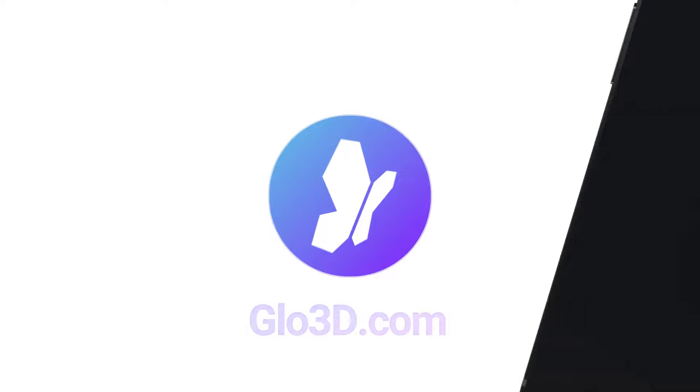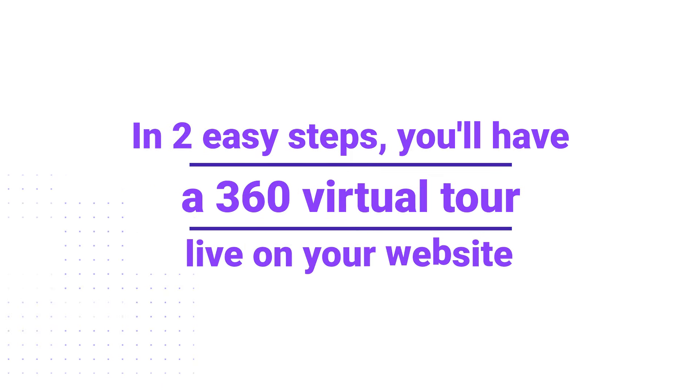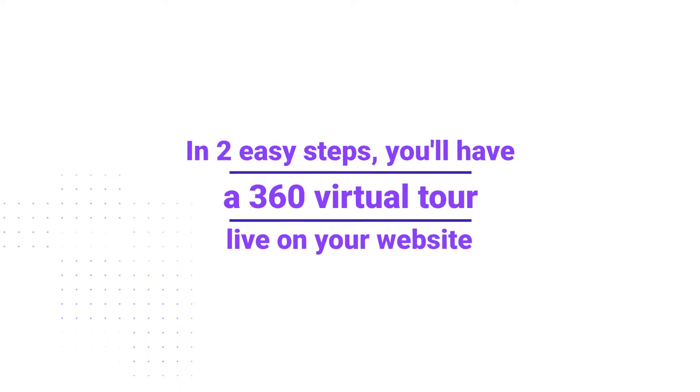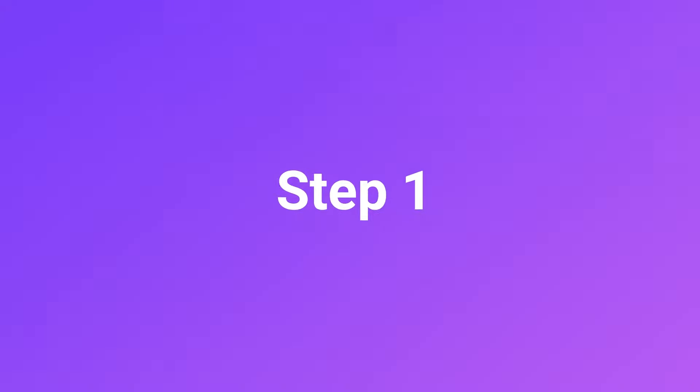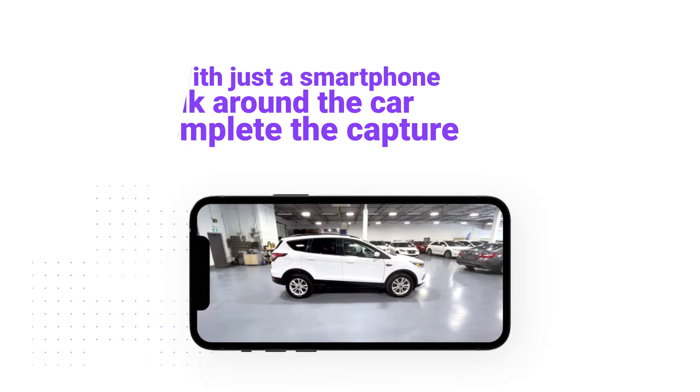Meet 360 Car Photography. In two easy steps, you'll have a 360 virtual tour live on your website. Step 1: With just a smartphone, walk around the car to complete the capture.